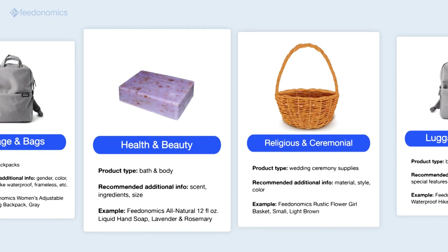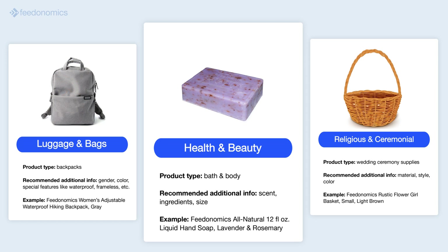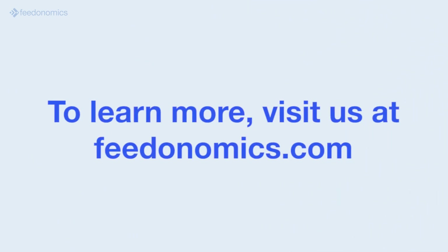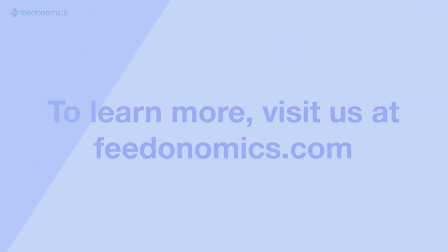Feedonomics' full service solution for advertising optimizes your product data automatically to improve visibility, conversion rates, and return on ad spend. To find out more about how Feedonomics can help you automate, categorize, and optimize your product listings for Google Shopping, visit us on our website at feedonomics.com.